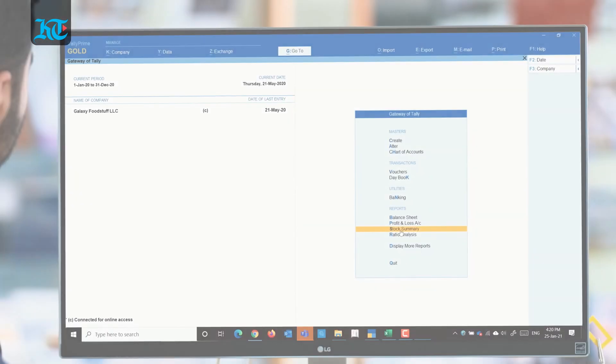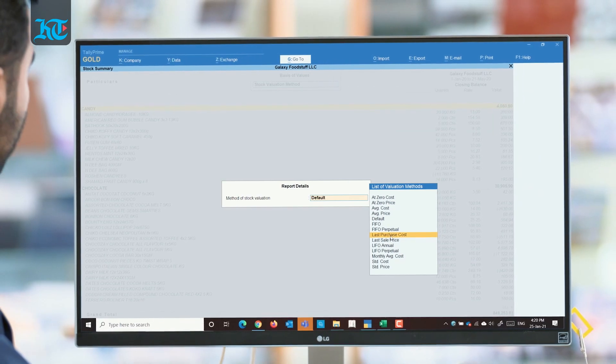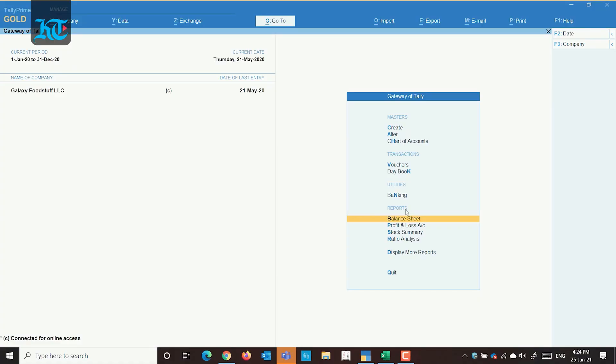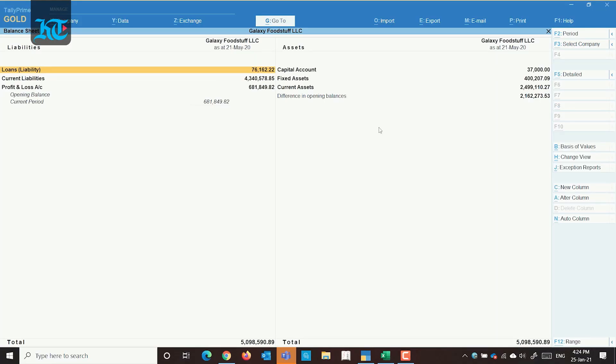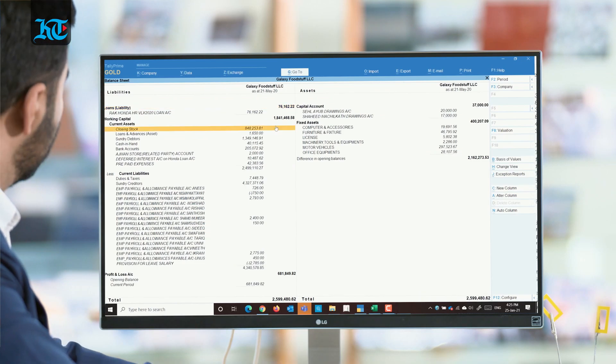Basis of Values offers new perspectives. Tally Prime's Basis of Values changes the parameters in reports to provide a different perspective. If you want to look at overdue bills in your outstanding report or your working capital while reviewing your balance sheet, Basis of Values is there to help.